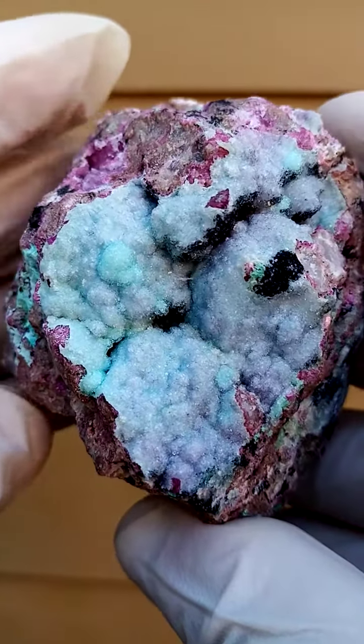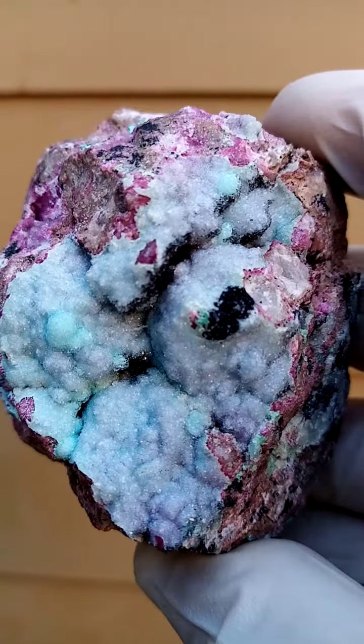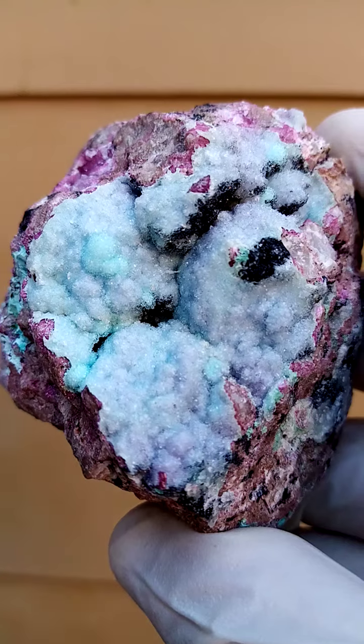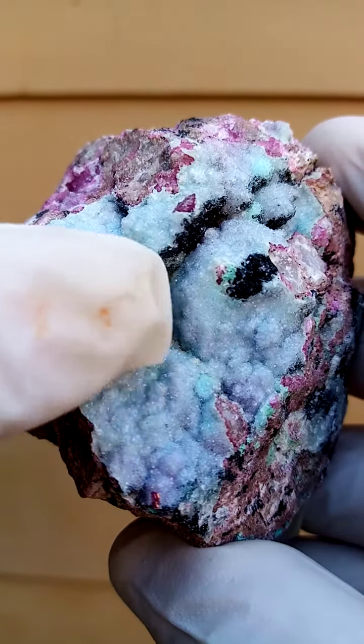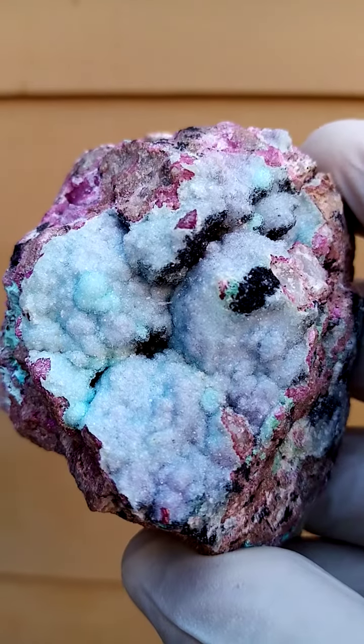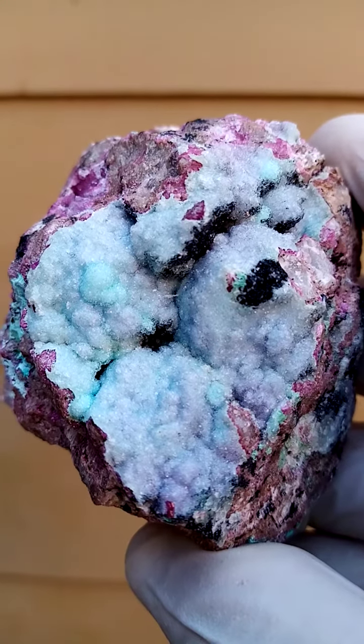All the way from the Tenke Fungurume mine in the Katanga copper crescent. When you zoom into the still pictures you'll actually see the minor quartz crystallization — some smaller, some bigger — mostly a little bit bigger than drusy quartz.